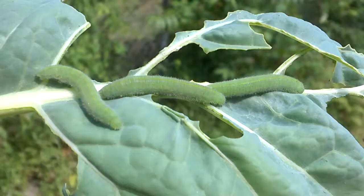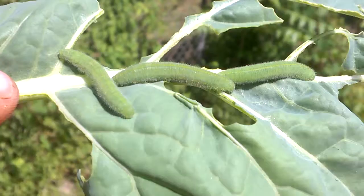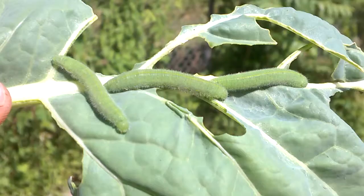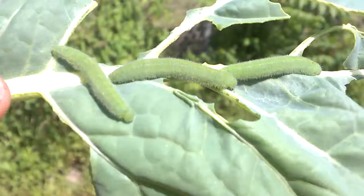I caught all three of them, and there's some truth to the saying 'the early bird gets the worm,' because these fellas are about to go back in and cool off — it's about to be another scorcher today. We get up early, as we've told you in other videos, and that's when we find our culprits.